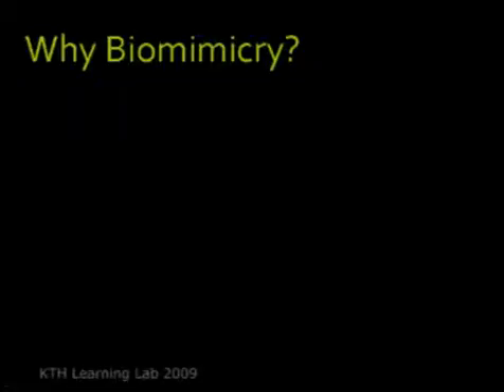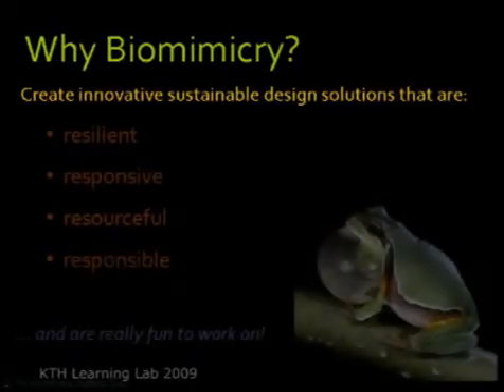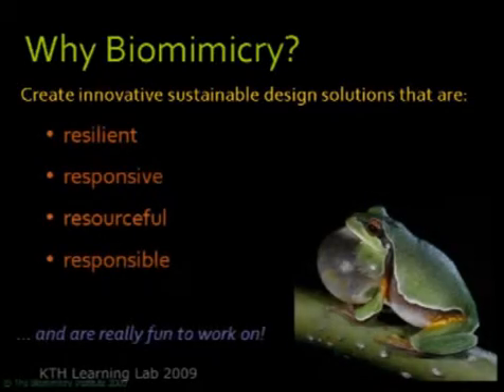So why biomimicry? The idea is that you can use biomimicry to create innovative, sustainable design solutions that are resilient, responsive, resourceful, responsible, and really fun to work on. If you see a group of people working on biomimicry design, it's interdisciplinary, it's surprising, it's just so creative. That's where the buzz is happening and you get a lot of energy thrown at it — that's part of the fun of doing biomimicry.